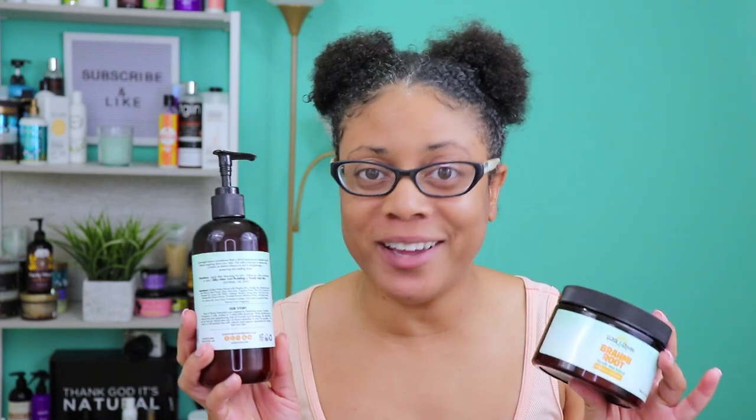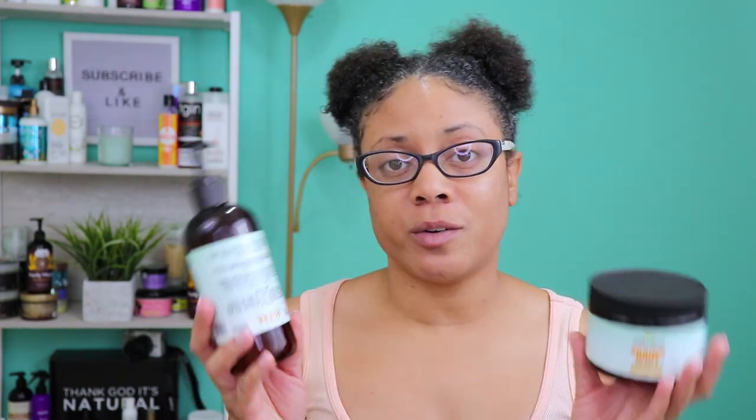I also really like the fact that you get a lot of product for the money because these products are not cheap, but they do give you a generous amount. The leave-in comes in a 12-ounce container and the mask also comes in 12 ounces. These products smell absolutely amazing.